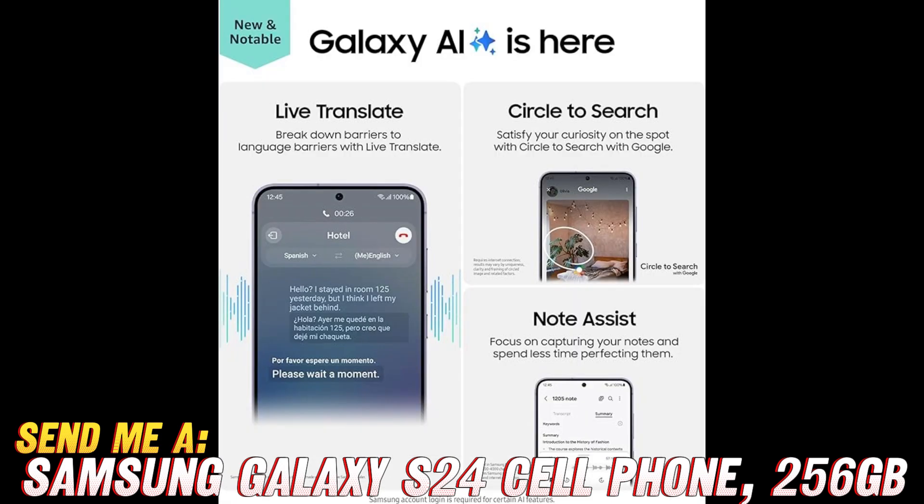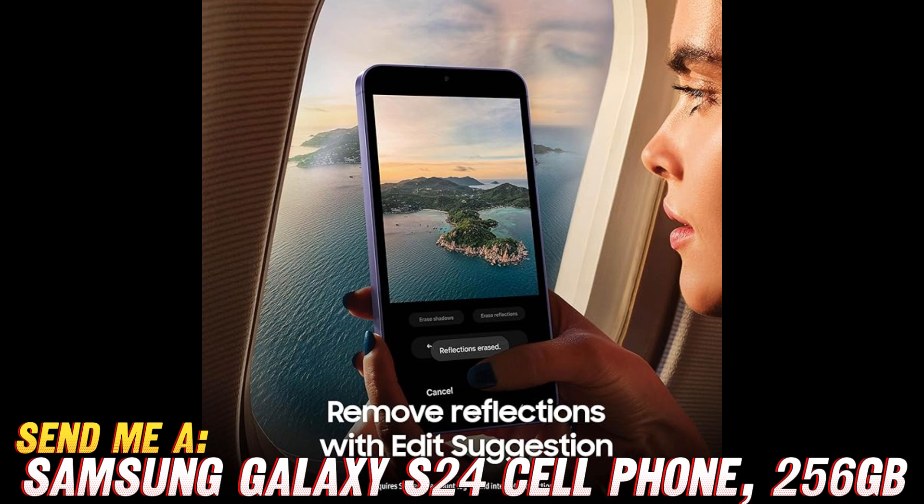But what about battery life? Don't worry about being tethered to an outlet all day. The Galaxy S24 boasts a battery life that'll have you saying, 'Who needs outlets anyway?' Whether you're binge watching Netflix or conquering your latest mobile game obsession, this baby will keep up with you all day long.